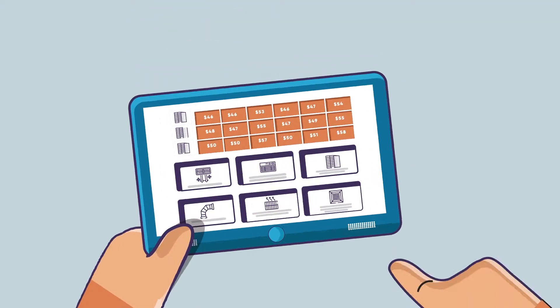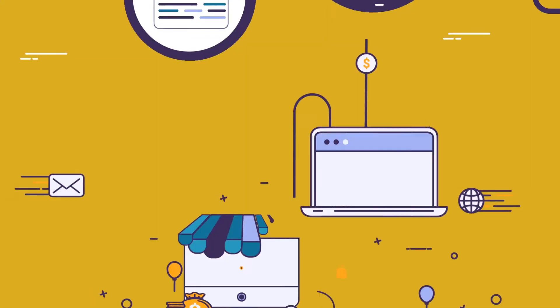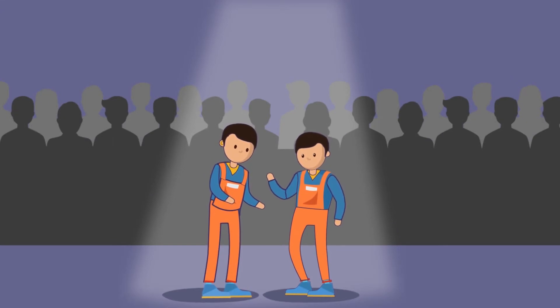Have you been looking for ways to close more HVAC sales or even cut your proposal time in half? What if you could get a unique sales system that can turn your technicians into sales superstars?